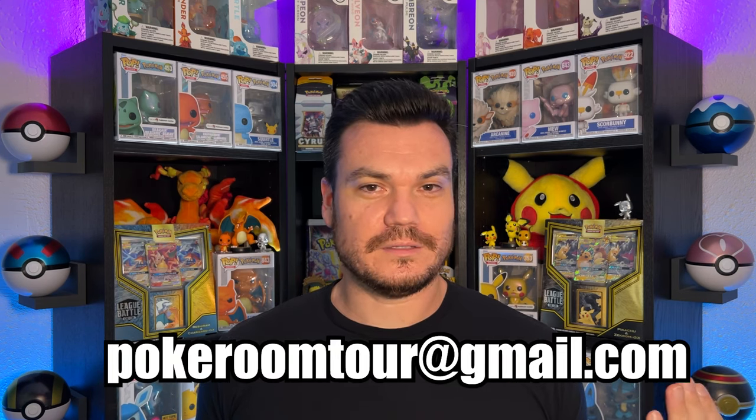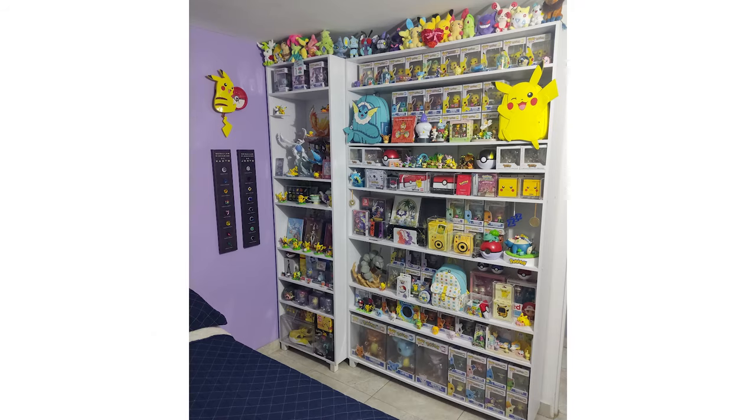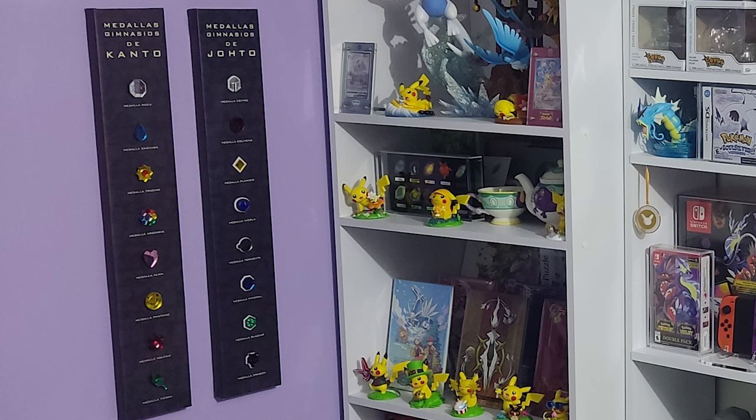This next one is from Wilmar, a user-submitted collection via email. If you want to submit your collection, I'll have contact details in the description. Wilmar's collection looks really cool. The first thing that stands out is he's got a Pikachu wall clock with a little tail dangling down — super fun. And right beneath it we've got the badges from Kanto and Johto. That's very unique and I love the black display where it's all raised up.